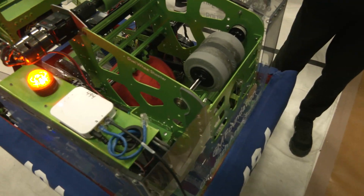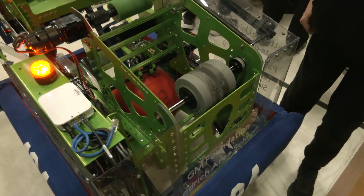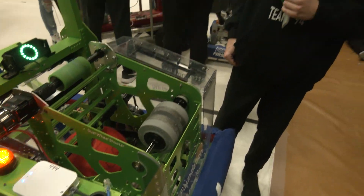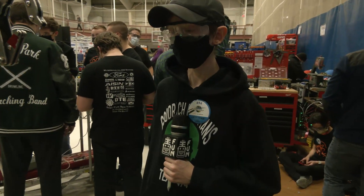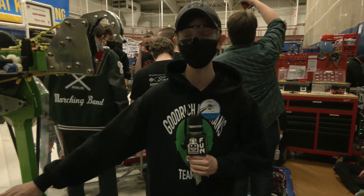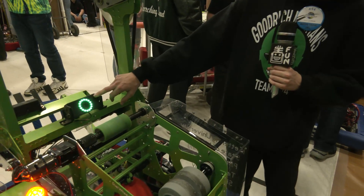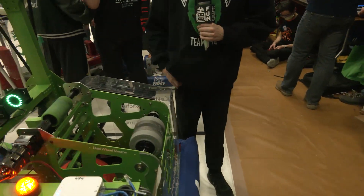Your robot has been very accurate with shooting yet you don't have a turret or swerve drive. What do you attribute the accuracy to, and how quickly are you able to shoot? I think practice is a big help, and this camera right here helps us line up extremely quickly.